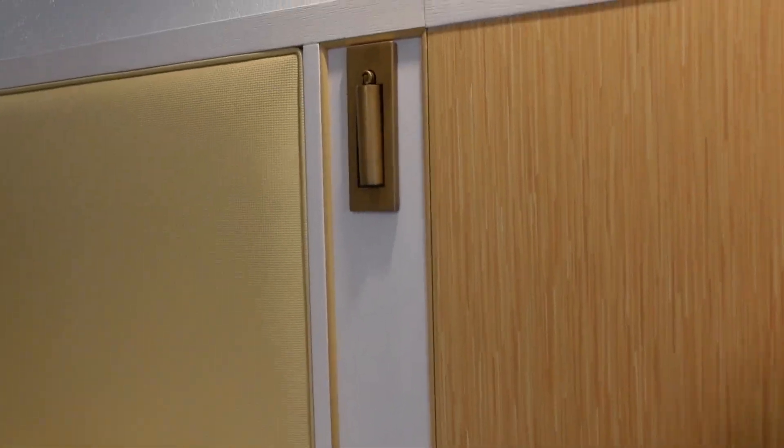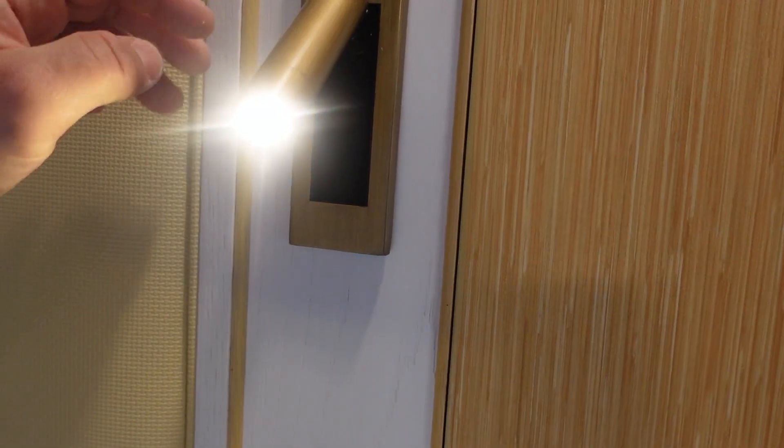This is a nice touch — you're seeing these reading lights in a lot of rooms. Big fan of them. We were super excited to stay at Caribbean Beach and really excited that we got one of the new rooms.